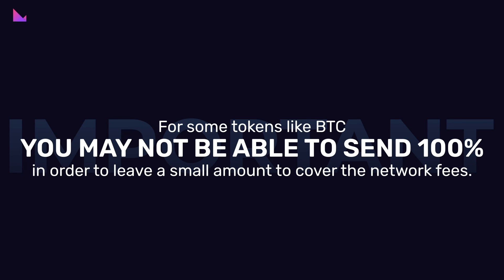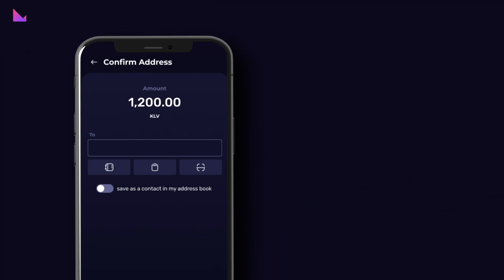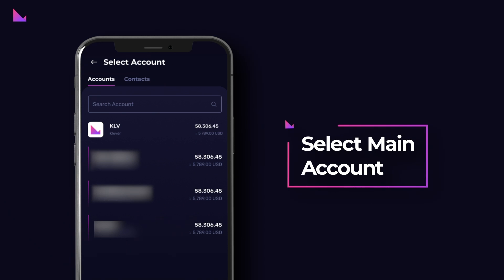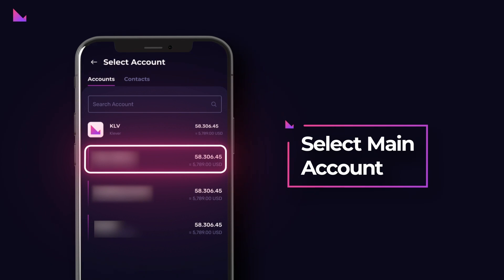Note: for some tokens like BTC, you may not be able to send 100% in order to leave a small amount to cover network fees. Step 2: On the next page, tap on the Book icon to select an account from your list of main accounts, then select Main Account, meaning the new account.